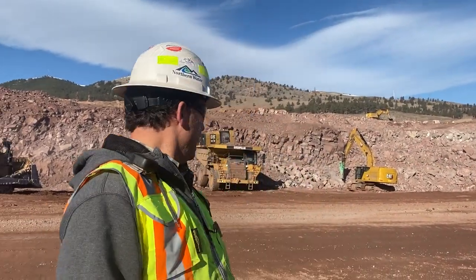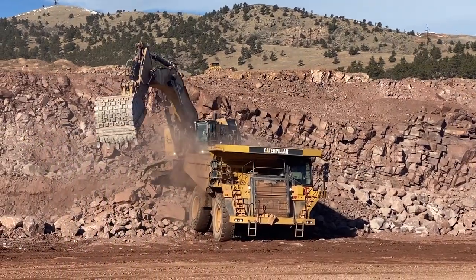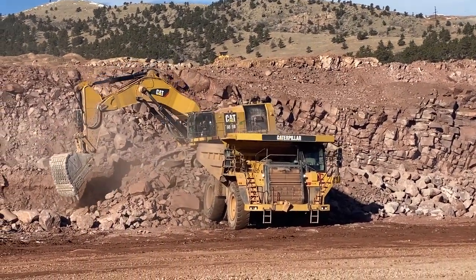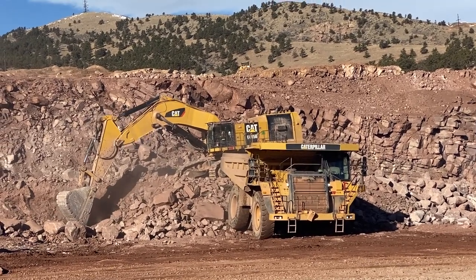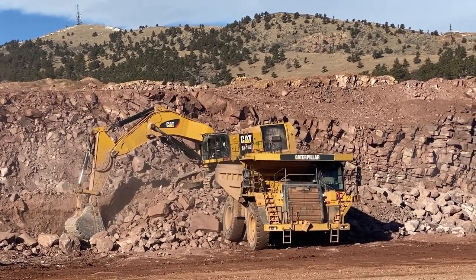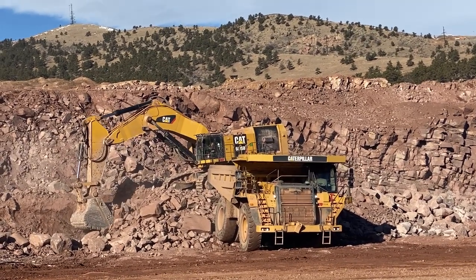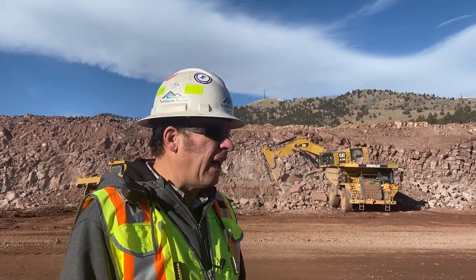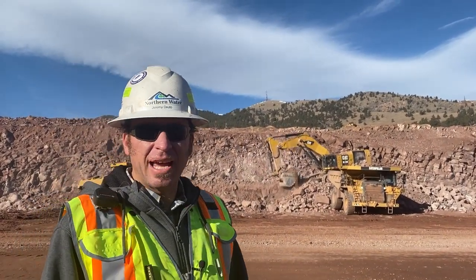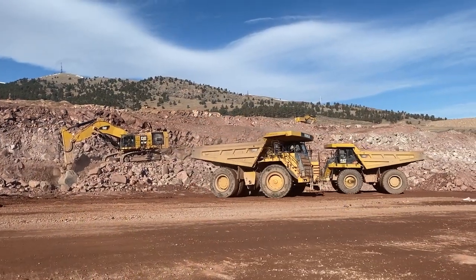From this angle it puts things in a bit more perspective. Recall that these are 100-ton haul trucks — they hold 100 tons of material per load. You can see how big they are, and the 6015 excavator can load the 100-ton haul truck in about six bucket passes. That kind of puts everything in perspective. There's nothing small about Chimney Hollow — including the excavator, the bucket, the haul trucks, and everything else out here.